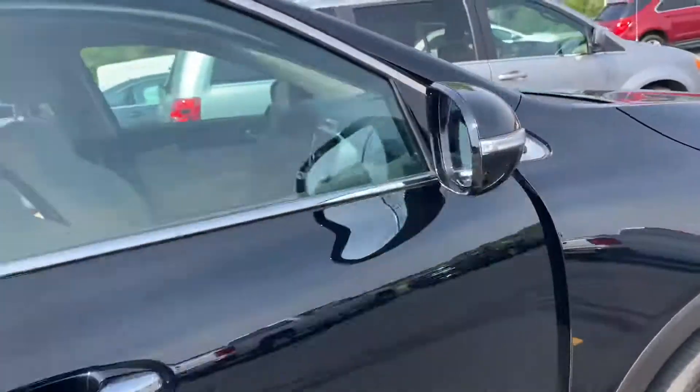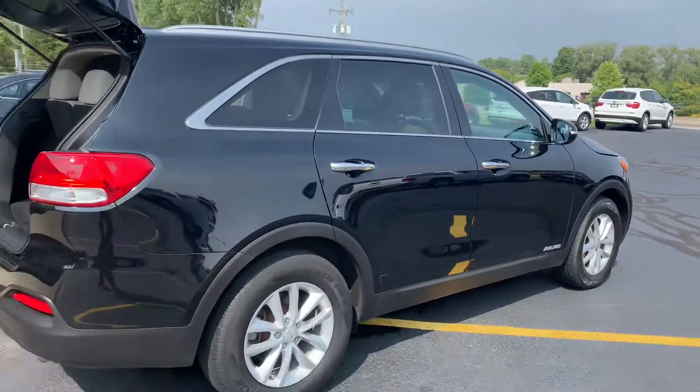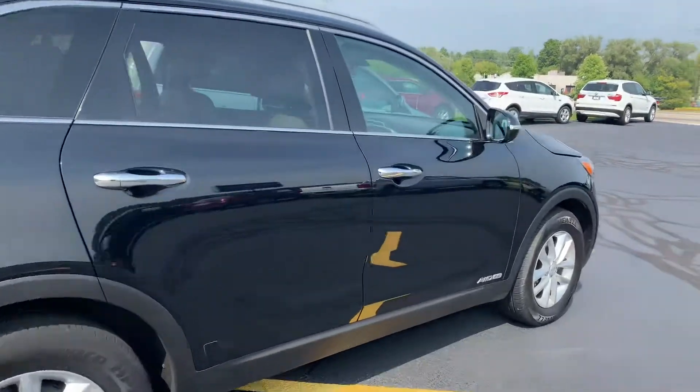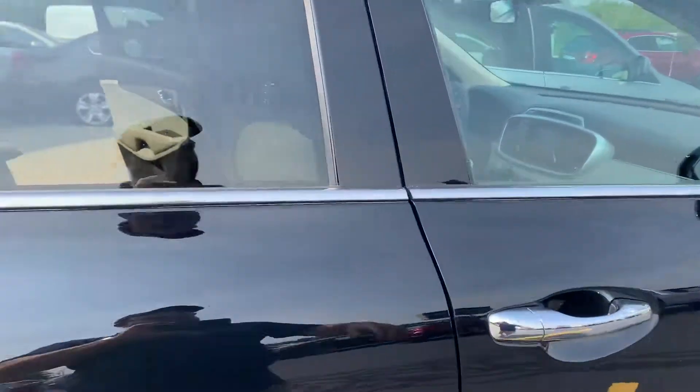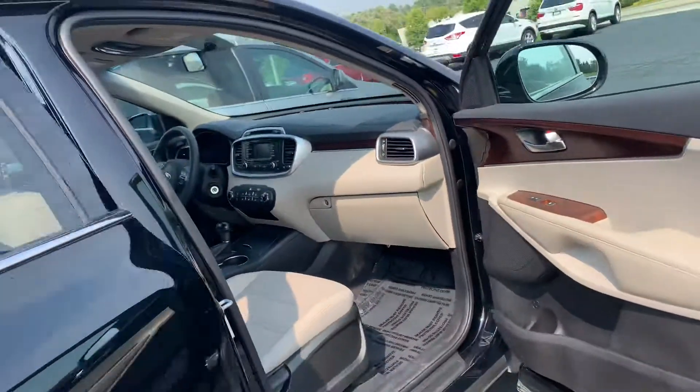This is the FE trim package on the LX. Love it. It's still in warranty, and as you know you can do the manufacturer's wrap with us, which will take the bumper-to-bumper warranty up to 125,000 miles.